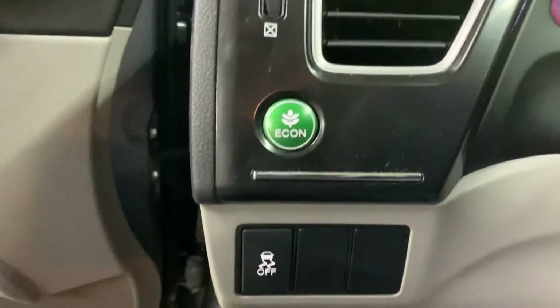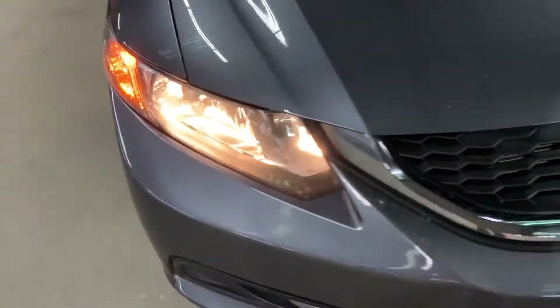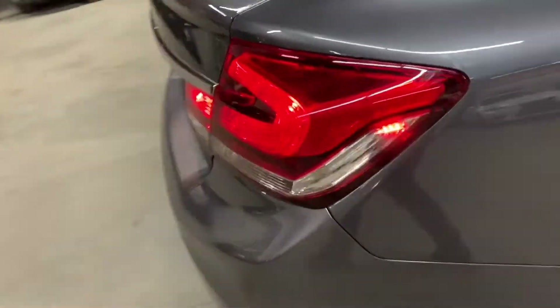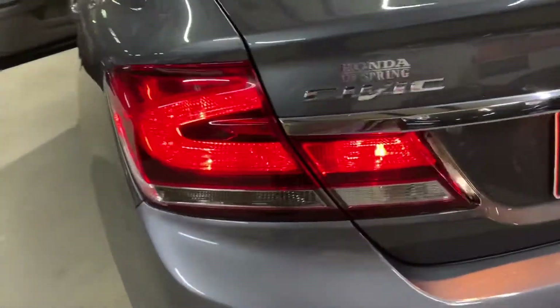You have your Econ mode there as well. Let's go ahead and take a look at the headlights and taillights, making sure that they are working fine. As you guys can see there, headlights are working fine.